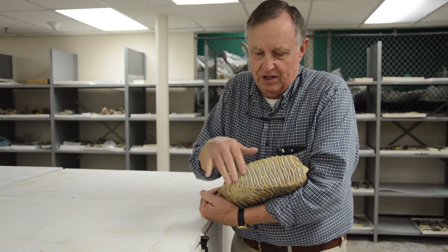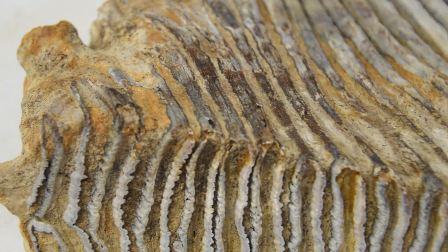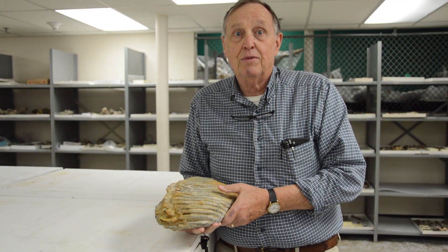Here's the occlusal, or chewing surface. That's what tells us it's a mammoth. This is a pretty fair mammoth tooth.